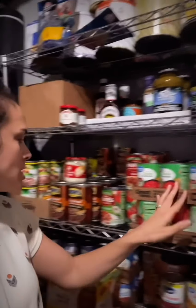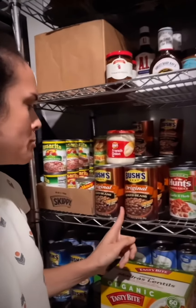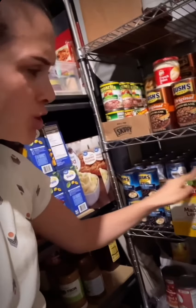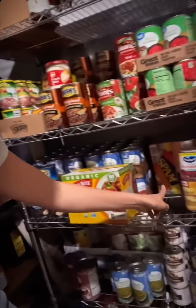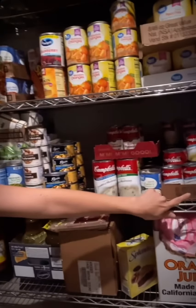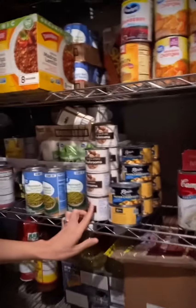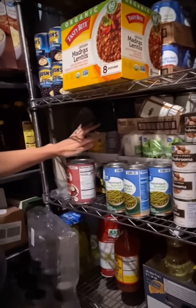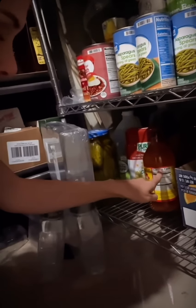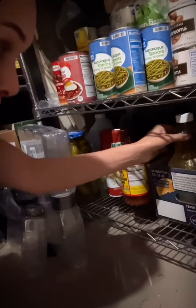We have diced tomatoes, spaghetti sauce, beans, refried beans, more beans, chickpeas, red beans, lentils, Spam, mandarin oranges, and peaches. Down here we've got cream of chicken, cream of celery, cream of mushroom, water chestnuts, mushrooms, more vegetables, green beans, and canned corn.